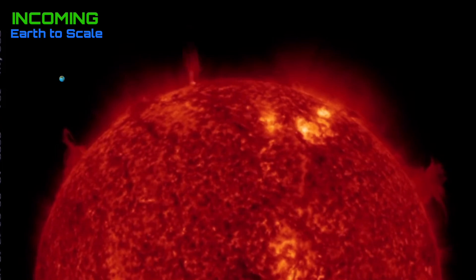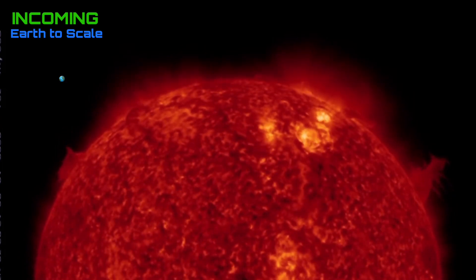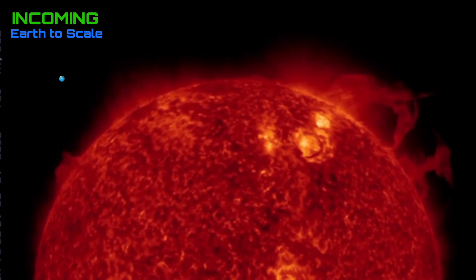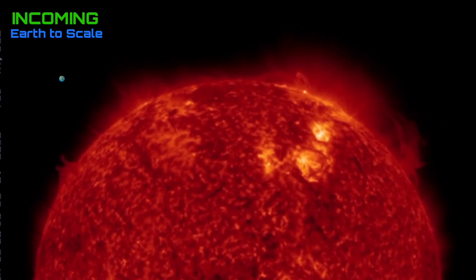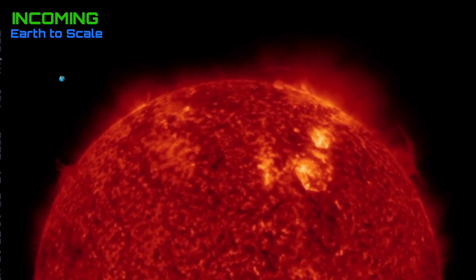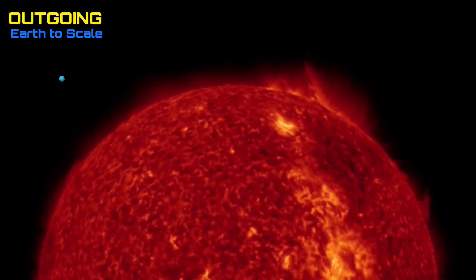Having a look here at the last 48 hours, incoming we do have a pretty active sunspot region, and as well tons of solar prominence and plasma filaments hovering on the surface of our sun.